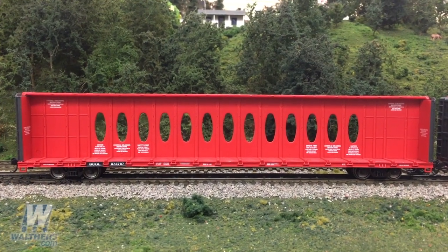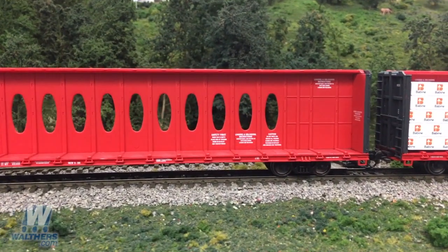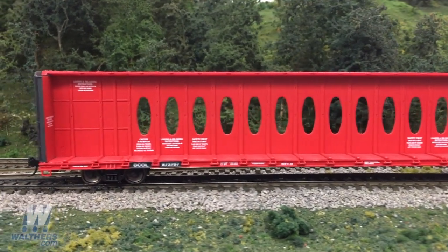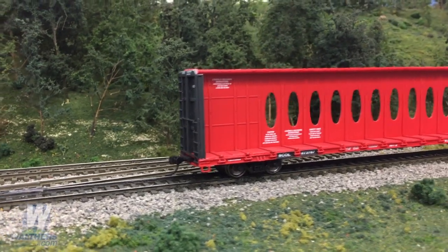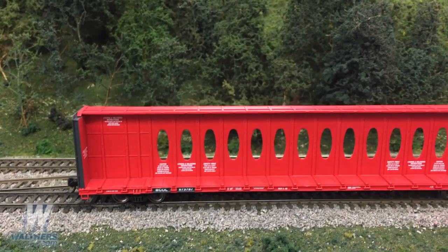The newest run of center beam flat cars from Walther's Mainline features five paint schemes, all equipped with an opera window center beam, which is shown here on the BCOL paint scheme. This is a car that's been in use on rails since the 1980s and is regularly seen in modern freight consists. There's a lot of detail built into this car, with tie downs along the frame, bracing along the deck, and ladder cages and brake wheel on the ends.